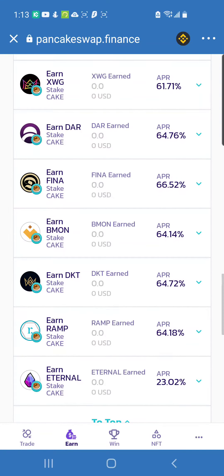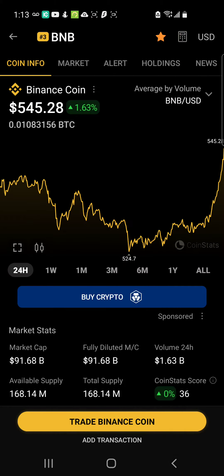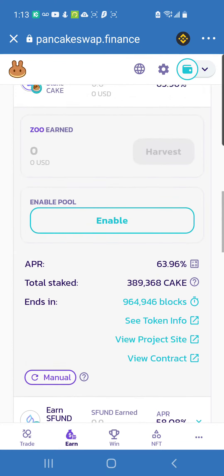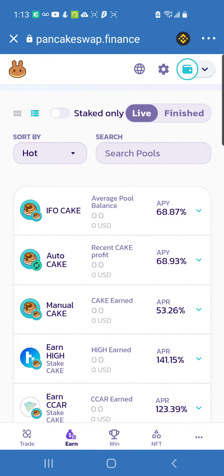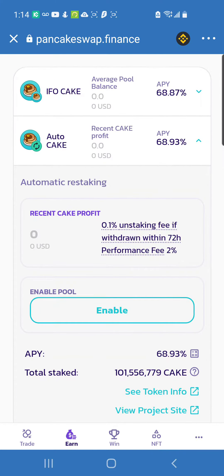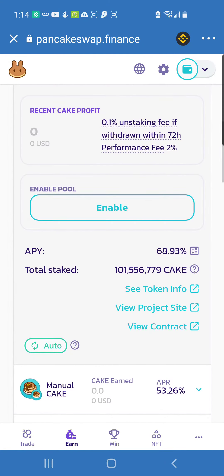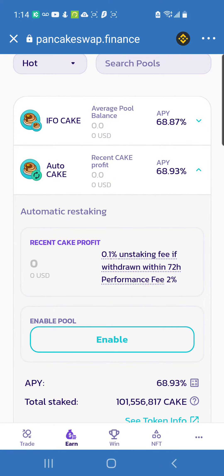The apps CoinGecko and CoinStats — you can use those to search for these projects you see on PancakeSwap. For beginners I recommend just getting into the regular PancakeSwap Auto CAKE pool. This pool auto-compounds for you — I'm not sure the other ones do. Auto-compounding means it automatically restakes your earnings back into the pool, so you keep stacking up your earnings that way.